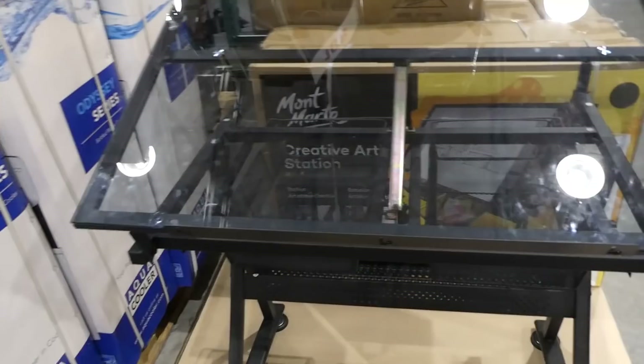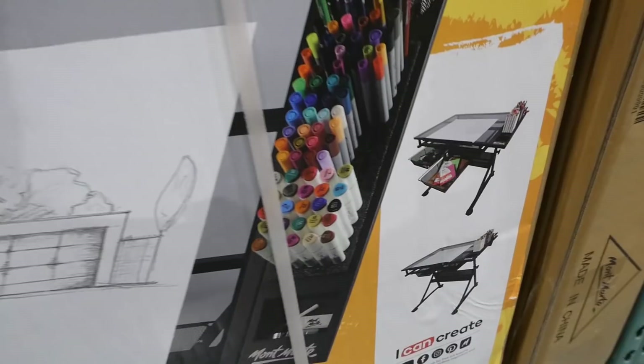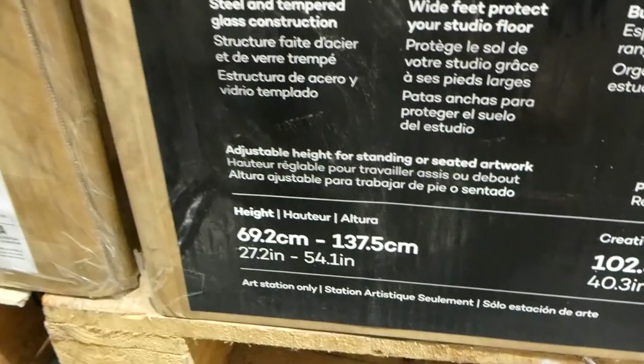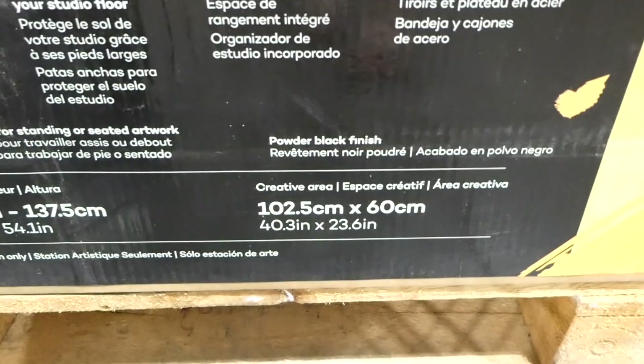They now have creative art stations in store for $170. It tilts — which you'd want for drawing — and has all kinds of slide-out storage underneath, plus storage for markers and pens. You can use it flat or tilted. It features wide feet to protect your studio floor, steel and tempered glass construction, a built-in studio tidy, and steel drawers and trays. The height adjusts from 69.2 cm to 135.5 cm, and the creative area is 102.5 cm by 60 cm.